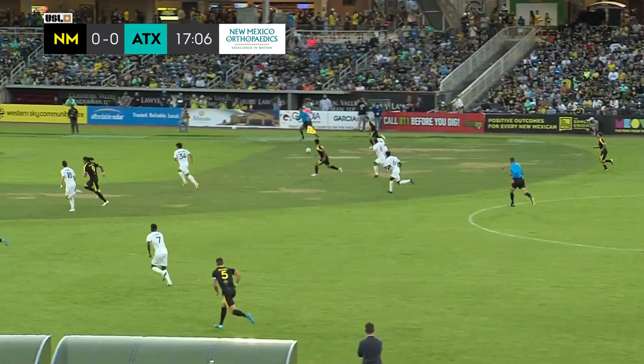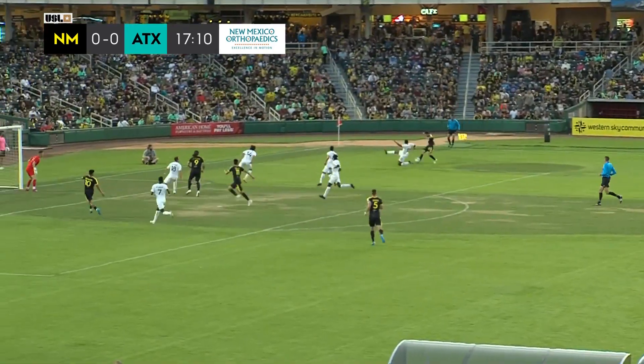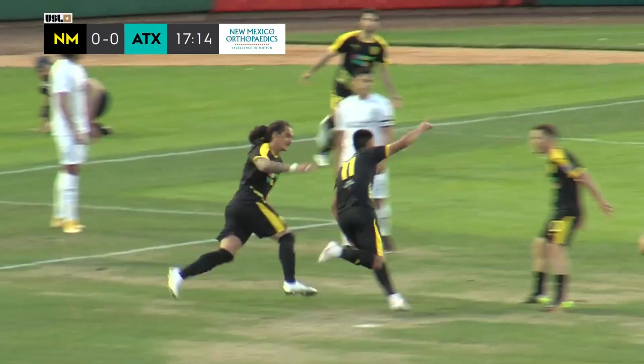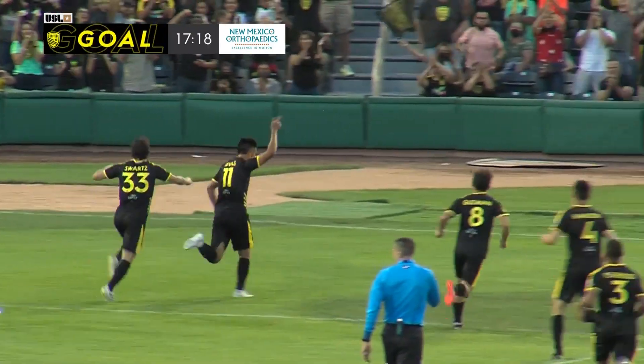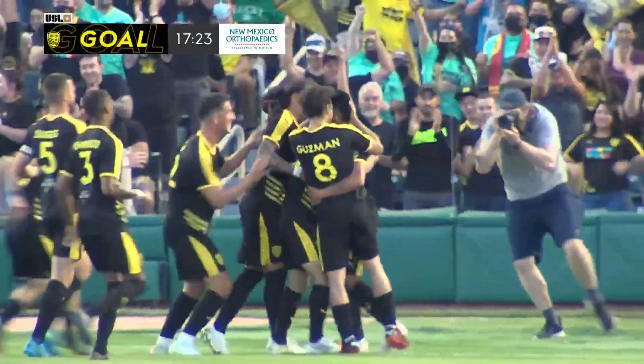Here's Guzman. Tenari flicks it forward. That's a great ball played forward for Harry Swartz. Harry Swartz down the flank on the near side. He's got Sandoval near post. It's over the head of Sandoval and it's in! Sergio Rivas with his first goal for New Mexico United at the lab in front of 8,100 people.